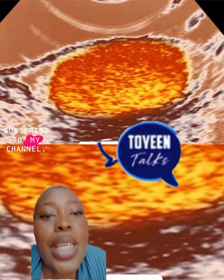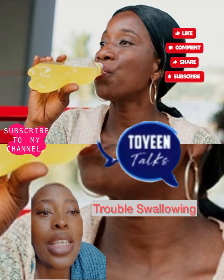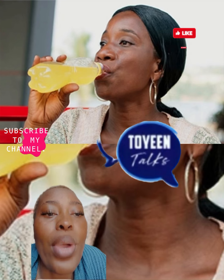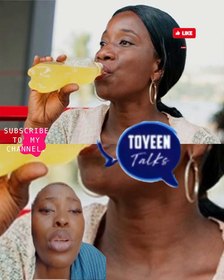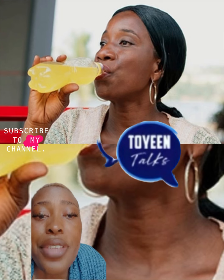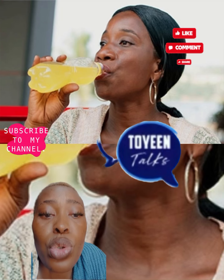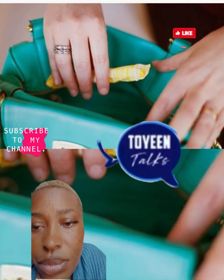Another sign is trouble swallowing. The common cold, acid reflux, or even some medicines can make it hard to swallow once in a while. If it does not get better with time or with antacids, see your doctor. Trouble swallowing can also be a sign of cancer in your throat or the pipe between your mouth and stomach called the esophagus. Your doctor will do an exam and some tests, like a barium x-ray, in which you swallow a chalky fluid to show your throat more clearly on the image.